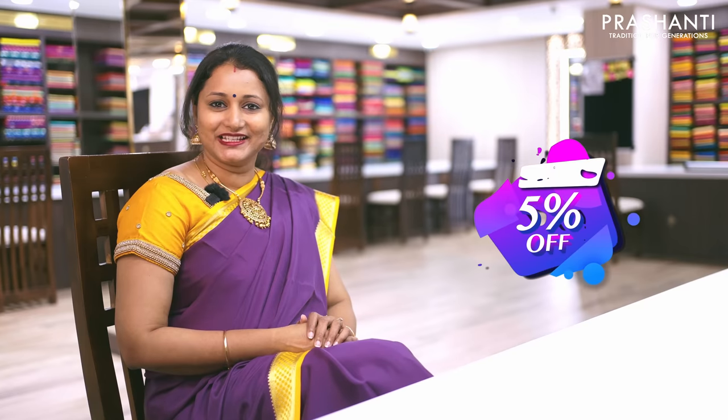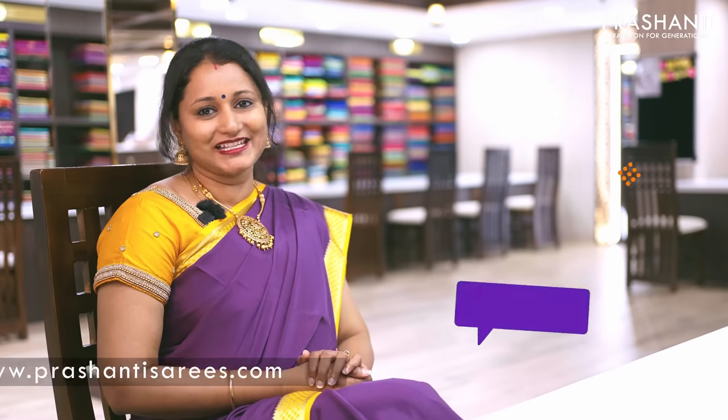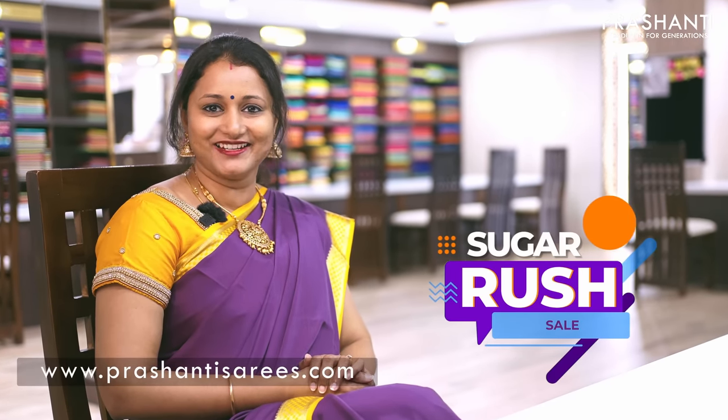We have a little sweet something from our side. Happy to announce the third edition of the Sugar Rush Sale. Flat 5% discount is available across the website and the same discount is also available at all the three stores in Teenagarh, Chennai, Malleshwaram and Jayanagar in Bangalore. We welcome you all to visit our store and experience our service. You can also shop online at www.prasanthisarees.com.